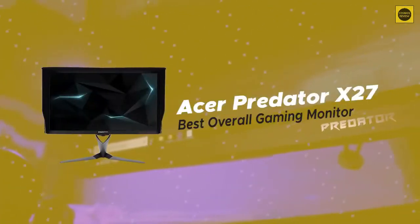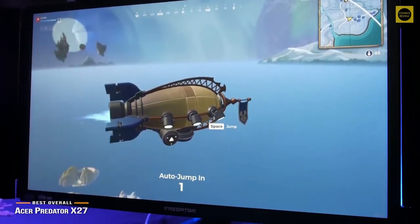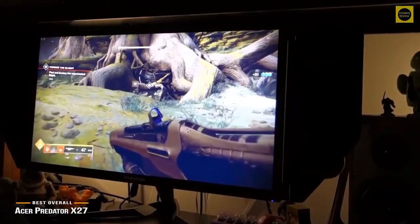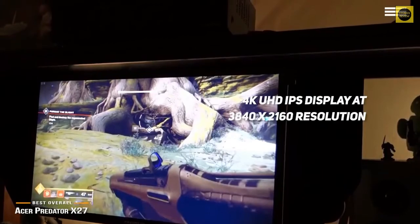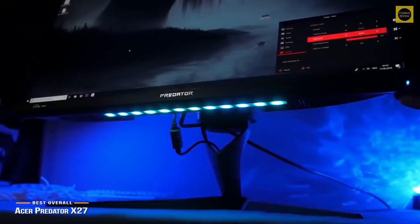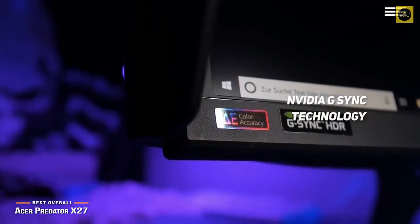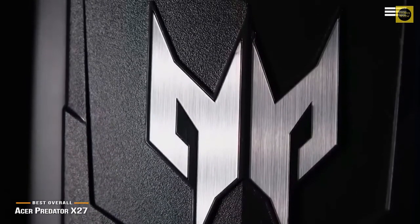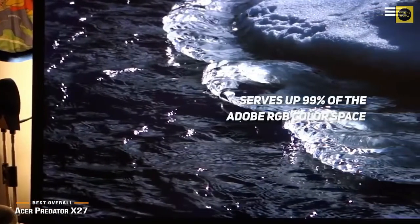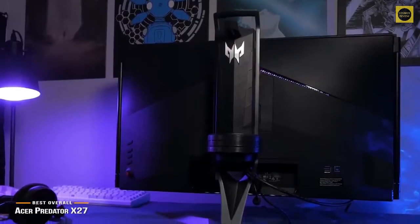Number 1 on our list is Acer Predator X27, our choice for the best overall gaming monitor. The Acer Predator X27 is one of only a handful of monitors that offers a robust array of features and technology that simply wasn't available a few years ago. This 27-inch gaming monitor offers a tremendously impressive 4K UHD IPS display at 3840x2160 resolution, with an option to overclock its refresh rate to an astounding 144Hz when connected through DisplayPort. It sports Nvidia's G-Sync technology for tear-free gaming, along with a respectable 4ms response time. The Predator X27 also serves up 99% of the Adobe RGB color space, pushing it over the hump to tackle professional-level tasks like photo editing and video production — an unexpected but very welcome bonus.